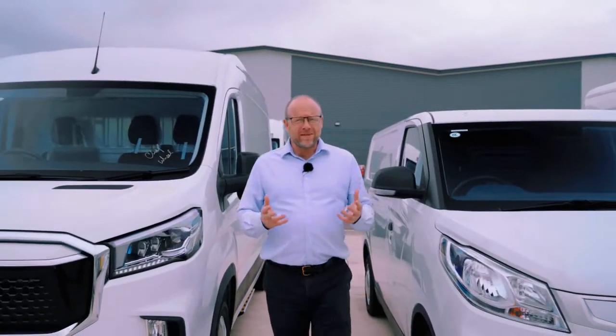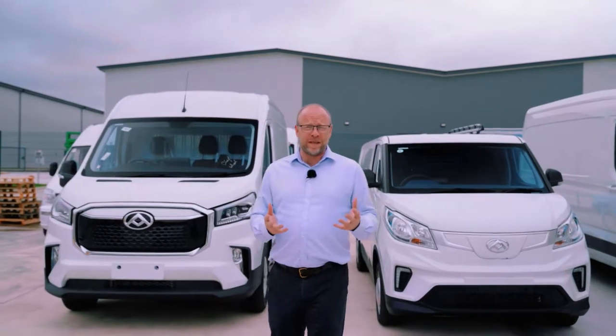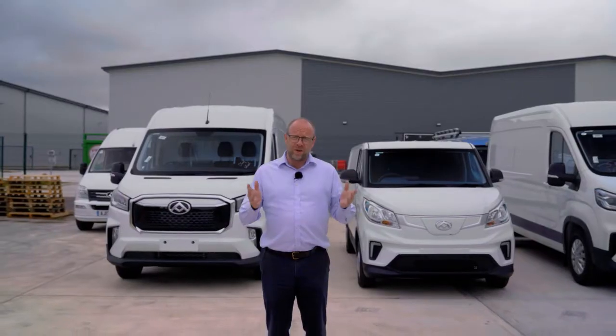So there you have it — Maxxis Intelligence On Board, maximising the efficiency of your electric vehicle fleet. If you need any more information, get in touch with your local Maxxis dealer.